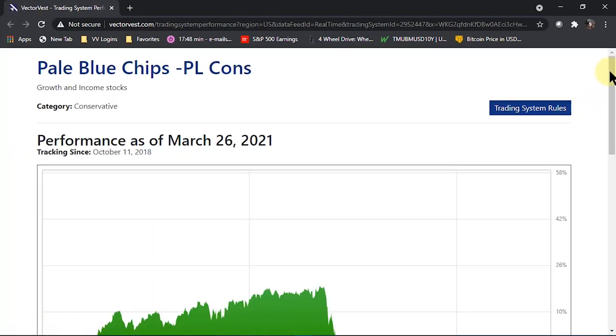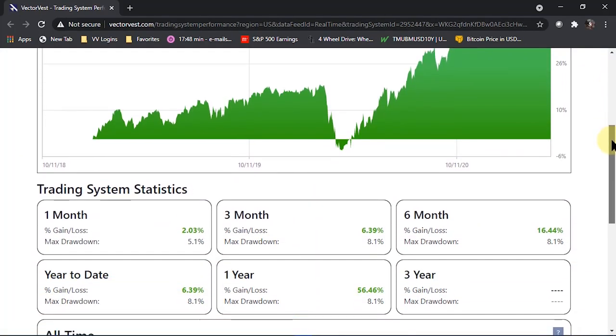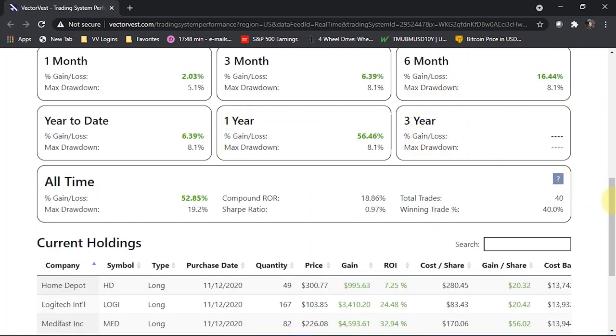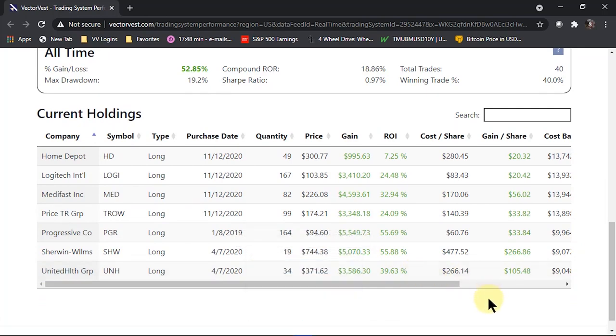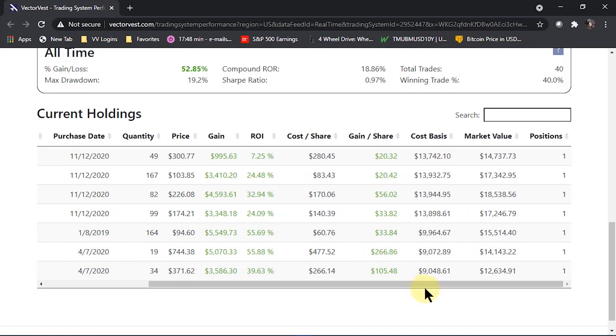Looking at the Trading System Details: beautiful run up off the lows, with good results across all metrics. If we look at the stocks, here's one that's still long and has been long throughout, with positive ROI on all positions. We've got Home Depot, Logitech, Medifast, T. Rowe Price, Progressive, Sherwin-Williams, UnitedHealth — blue chippers for sure. We picked up many of these stocks not only last year but even the year before, and in many cases we're collecting a pretty good yield along the way — which isn't even factored into the performance metrics.